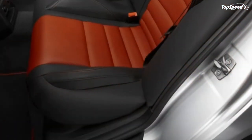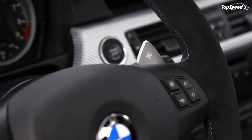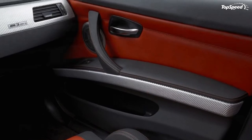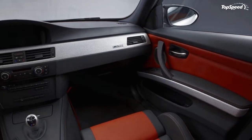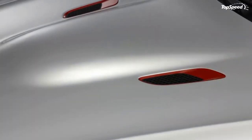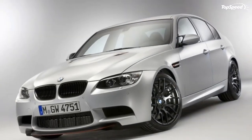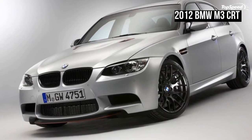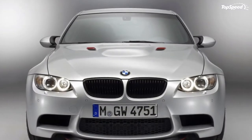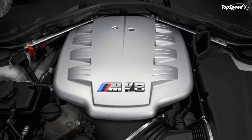Update June 28, 2011: BMW's newest special edition hasn't even been out for a week yet and already there are reports stating that the BMW M3 CRT carbon racing technology has completely sold out. According to German magazine Autobild, any hopes of owning one of the 67 available units may be dashed. An insider has already stated that the company only has the resources and time frame to produce 67 units, and a total of zero of those units will be making their way over to the States. The BMW M3 CRT didn't even need the US market to fill its orders.